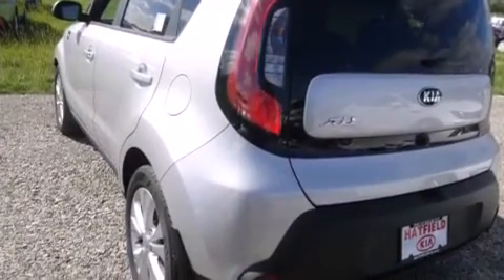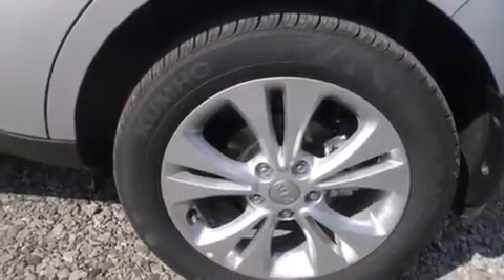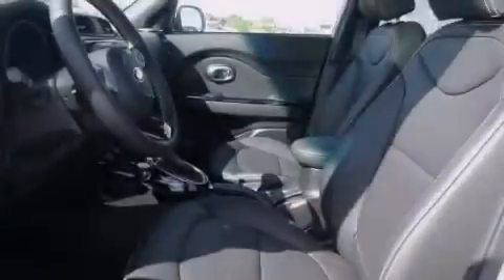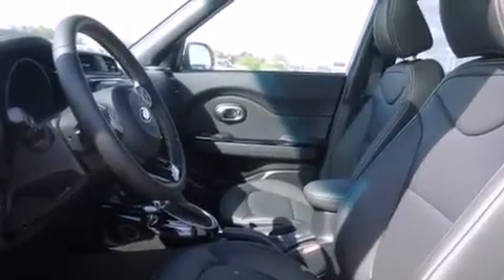Its top features include a navigation system, a rear-view camera, a heated steering wheel, heated seats, Kia UVO eServices, and a sunroof that enables you to fill the cabin with fresh air at the push of a button.